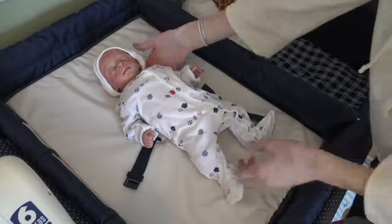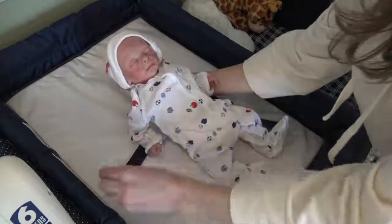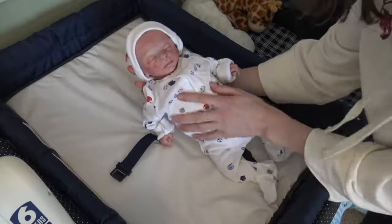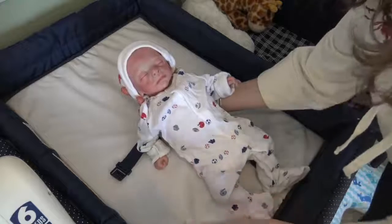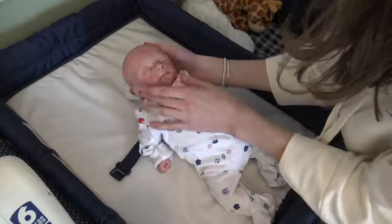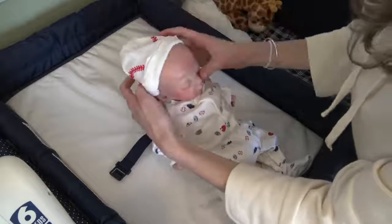Hey guys, welcome back to my channel! Today we're here with a preemie reborn baby you've never seen before. Some of you might recognize this baby — this is the Blessing Kit by Maria Winters. She was my previous baby Ren and the first real reborn that I ever painted. I painted her at the Rose Doll Show over the summer of 2017.